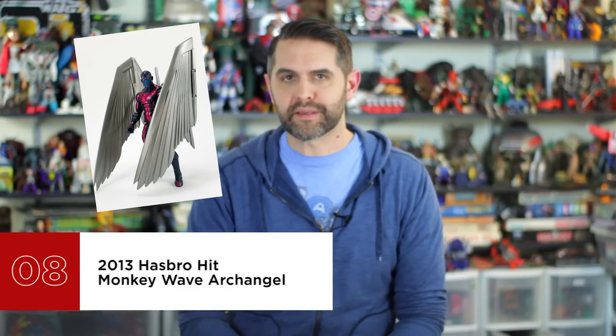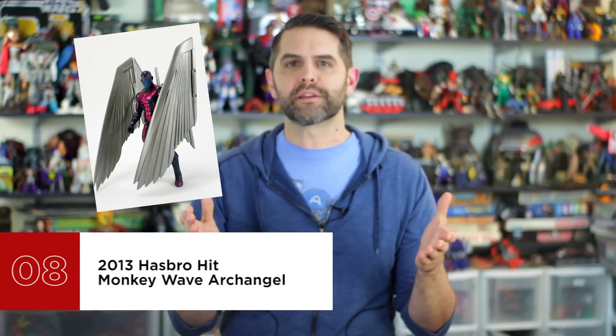Number eight is 2013 Hitmonkey Wave Archangel. Everyone loves a bad boy and you don't get much badder than a former member of the Four Horsemen of Apocalypse. And not just one of the four — he headlined as Death. He led the team; that's Captain Death to you. With big metallic wings that pivot for flight or to wrap around him menacingly, this figure captures all the badness of his now iconic look that every collector must have, even if Archangel doesn't have any other accessories.